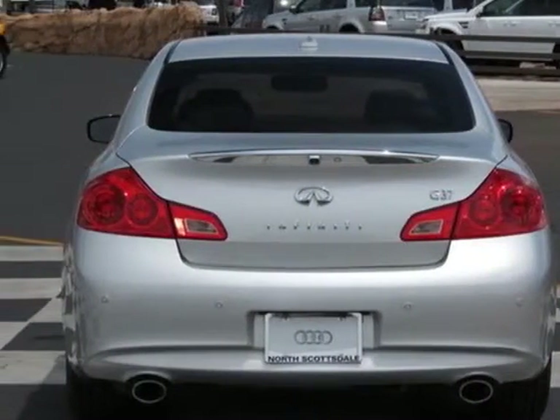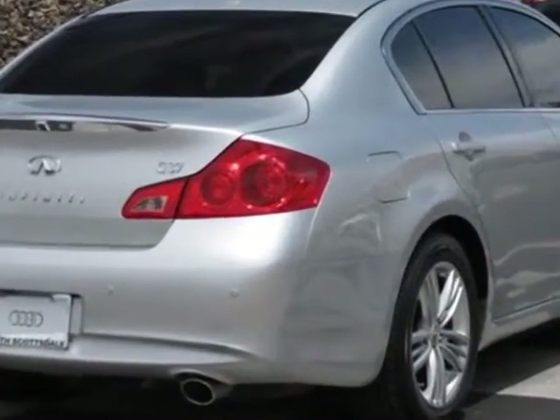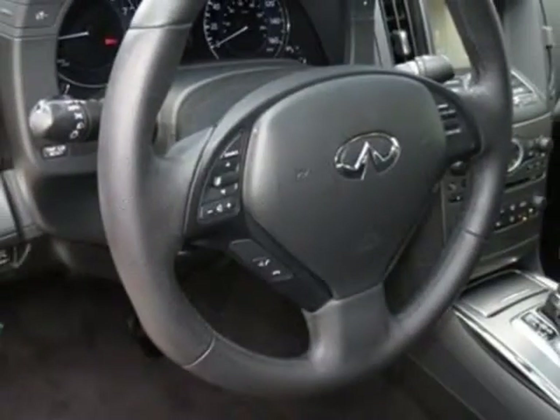This vehicle gets an estimated 19 miles per gallon in the city and an estimated 27 on the highway. This G37 sedan boasts a 3.7-liter engine and has a 7-speed automatic transmission.